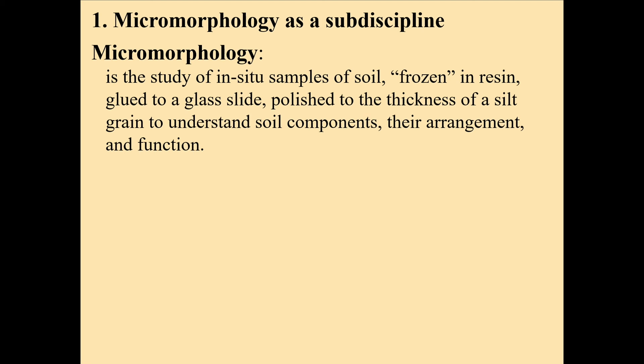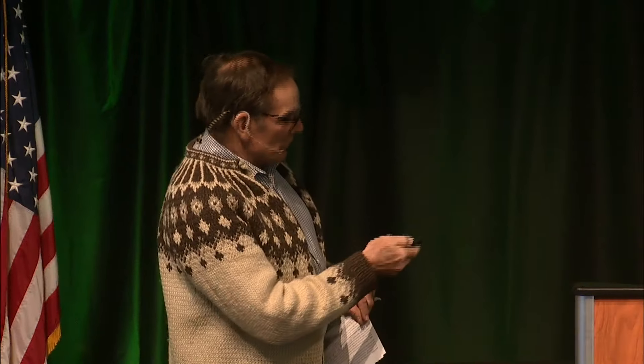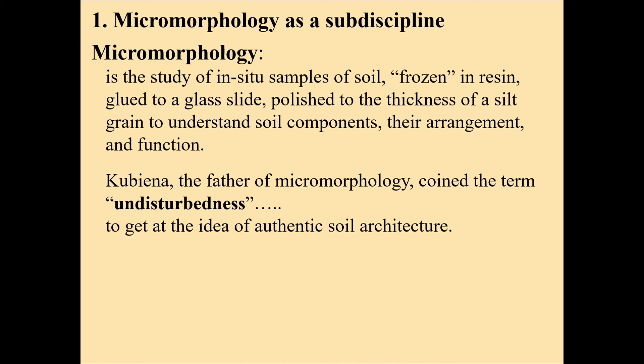I got to the age of 60 or something and decided I'm going to learn a new discipline — I don't know any of the language, I'm going to deal with microscopes, and my eyes are going. But let's see what happens. Soil micromorphology is the study of soil thin sections assembled in situ. We take a natural aggregate pad, sit it in a silicone tray, put resin in it, then cut it with a tile saw. We polish it to the thickness of a silt grain — if it's a good thin section, it's half the thickness of your hair.